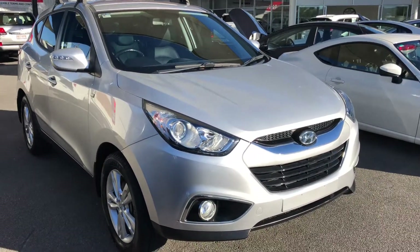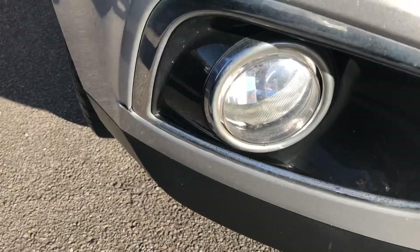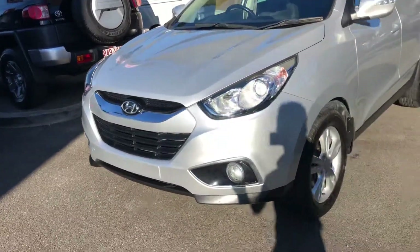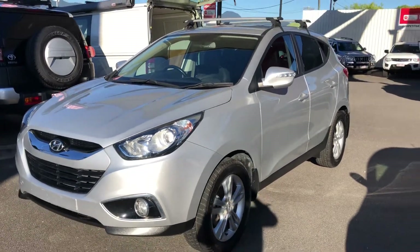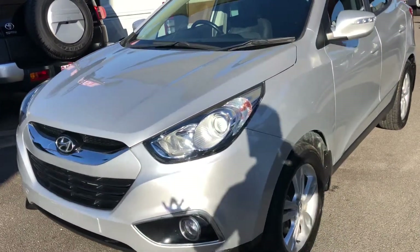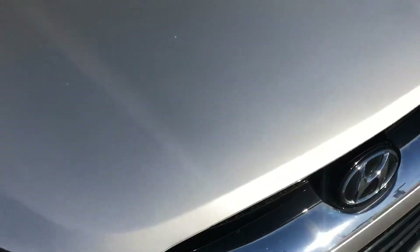As you can see it is fitted with factory fog lights down in the front bumper here. I did want to let you know that this car has just arrived today — I've literally just hosed, chamois'd, vacuumed it, wiped the seats and put a bit of tyre shine on it, so it definitely hasn't been through its professional detail. I just hope you can look past a little bit of dirt and imagine how amazing it'll look after the professional detail.